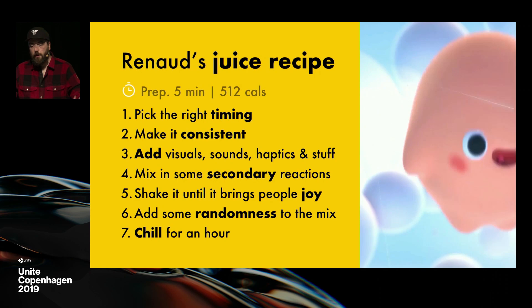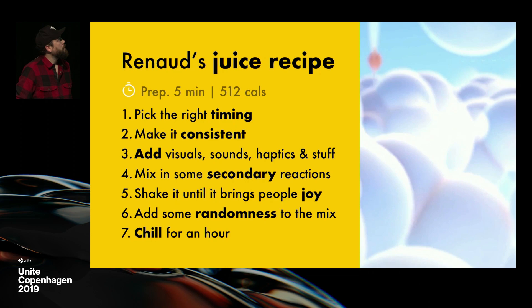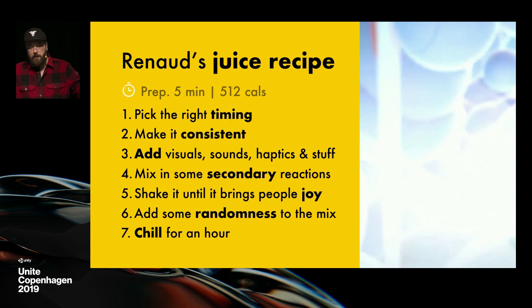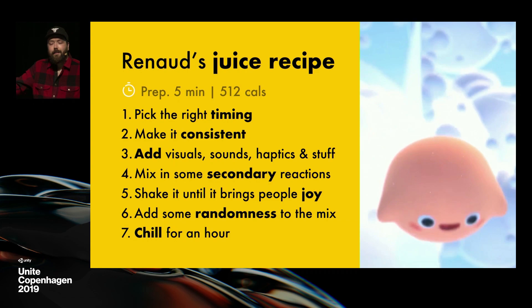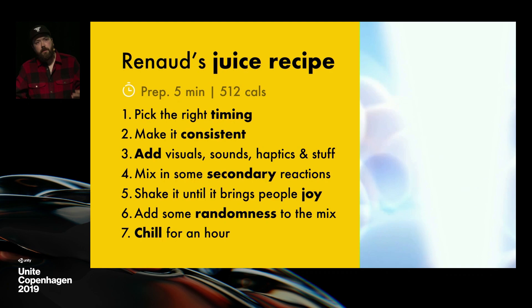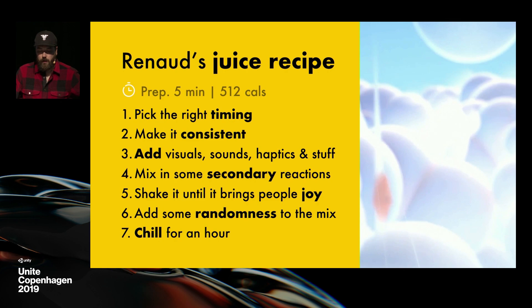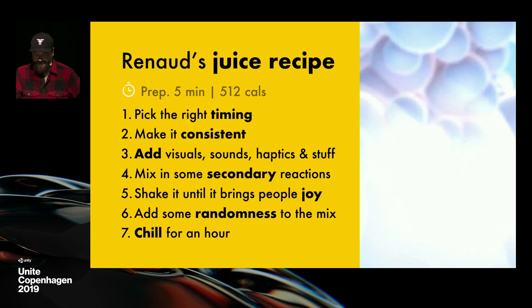You shake that mix and add more stuff — screen shakes, everything — until it brings joy to people. Add randomness: this pink thing, every time it goes through spheres, makes them move randomly using physics, so it's just fun to look at and a bit surprising every time. And if you add randomness and contextual actions — having your game evolve every time the player is in a new position or context — then people are going to be happier.